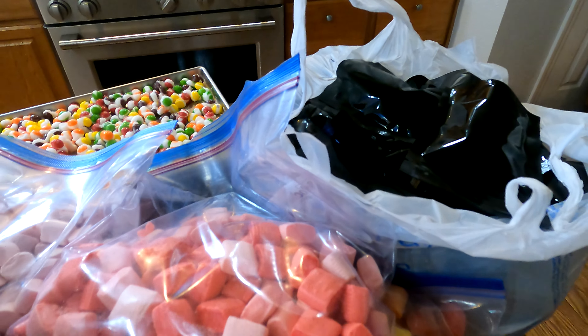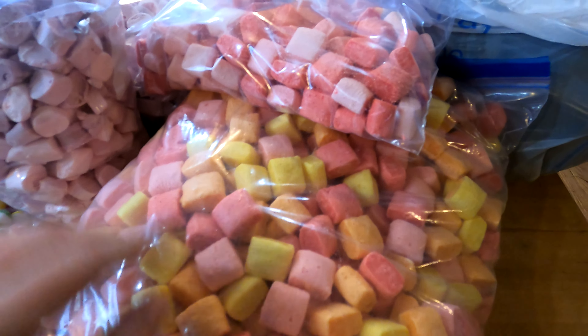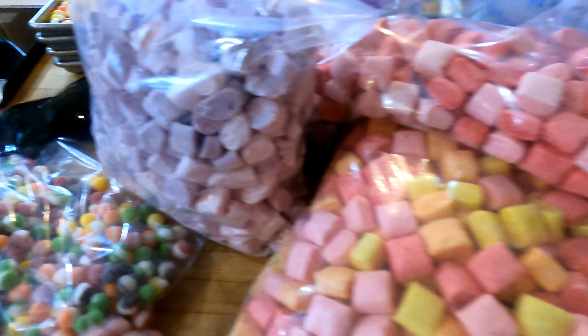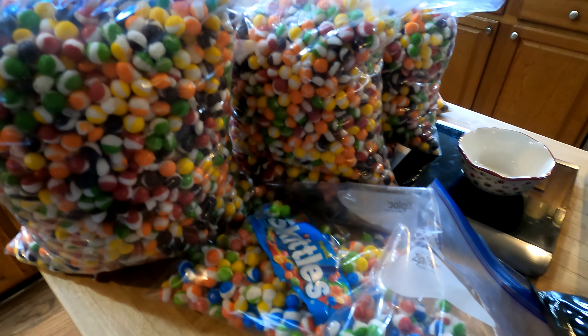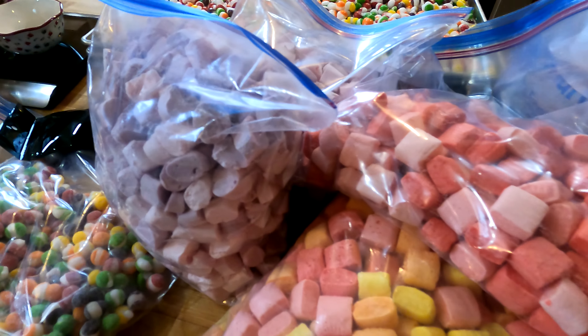We're also experimenting with some new candy and some different ways. We have sour fruit chews in here, we've got some Starbursts, sour Skittles, and different types of Skittles. And then — holy moly — a ton of Skittles. I still sell out of Skittles pretty darn fast. So it's exciting.